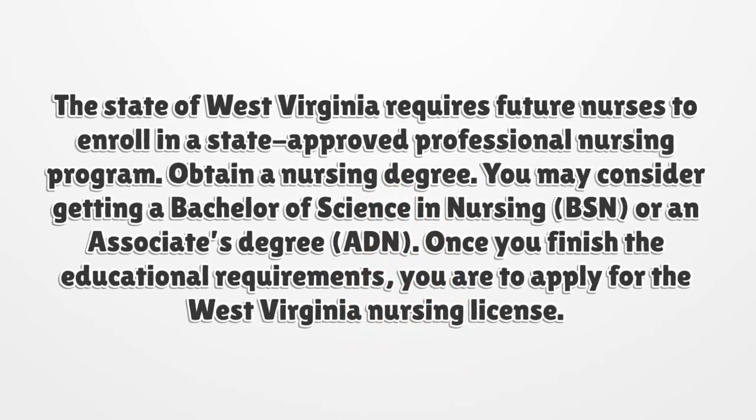The State of West Virginia requires future nurses to enroll in a state-approved professional nursing program. You may consider getting a Bachelor of Science in Nursing or an Associate's Degree.